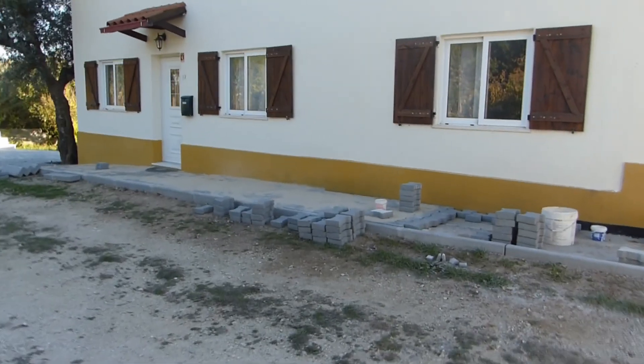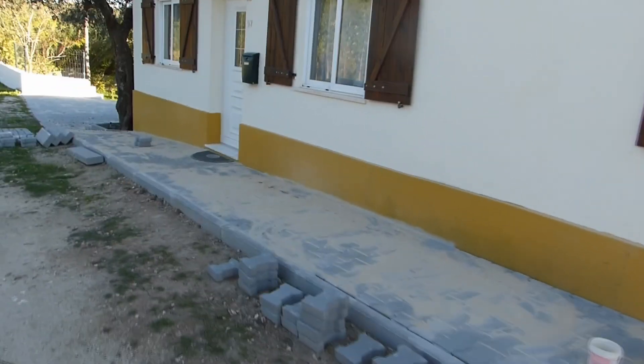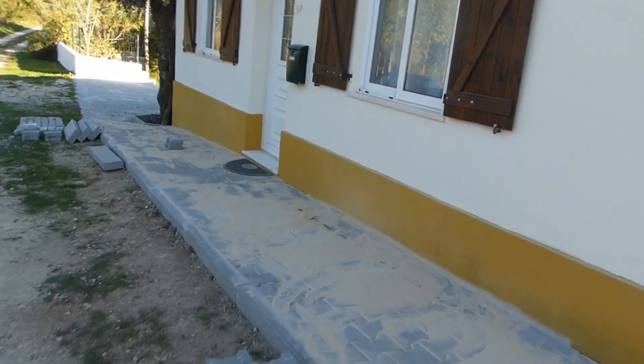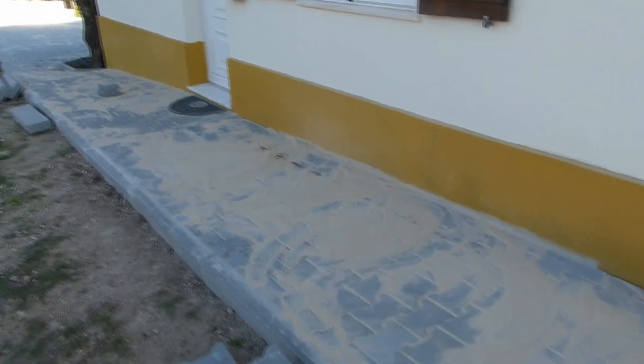Hello and welcome to this week's paving update, filmed from the porch. We have made quite a bit more progress since last week's video and paving has continued quite a bit.